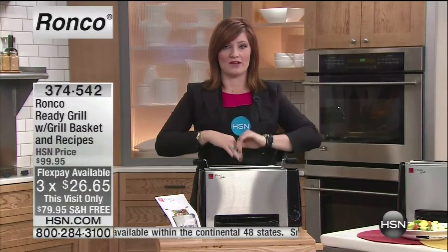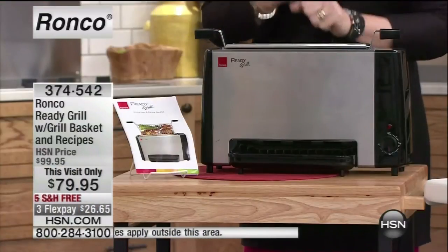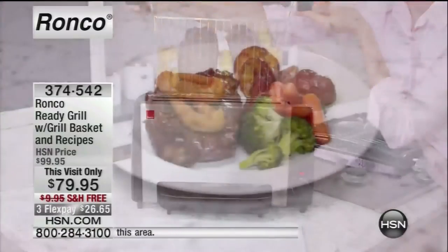We have the best price here in the market. If you've seen the infomercial, we have the best price. It is already grilled with the grill basket and recipes coming included. It's $79.95 — this visit only pricing.